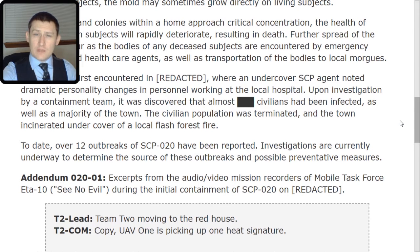Addendum 020, TAC-01. Excerpts from the audio-video mission recorders of Mobile Task Force ETA-10, 'See No Evil,' during the initial containment of SCP-020 on [Redacted].